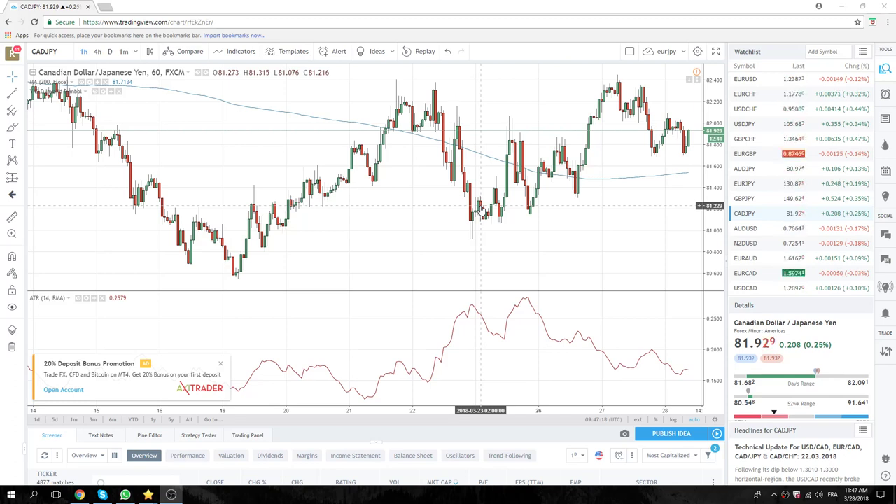Dollar Yen has been around 4070, 4071. We're at the high end of this at 68.